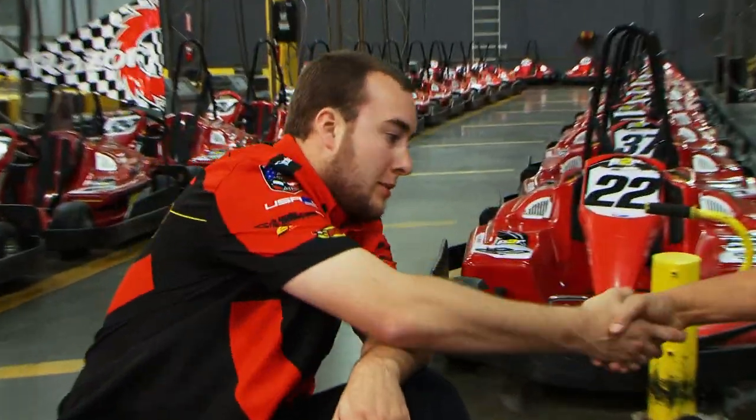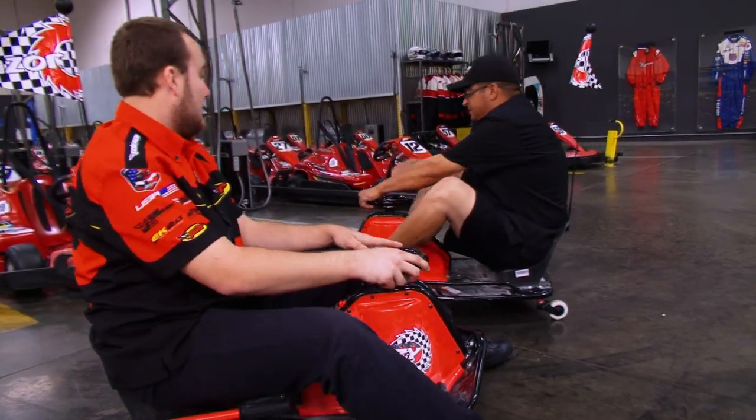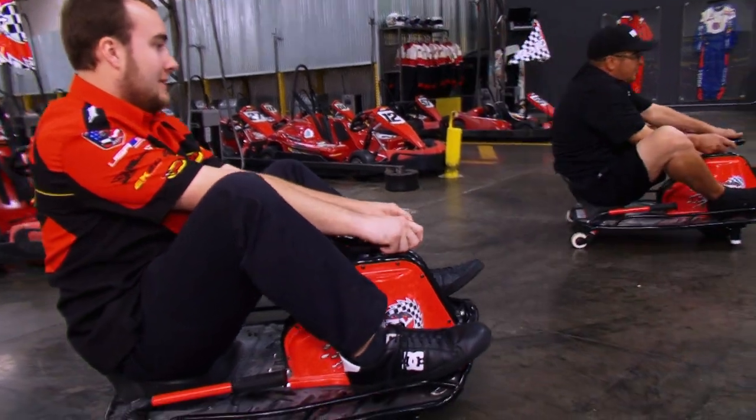Well, thanks a lot, Dale. No problem. Thank you for bringing them by. You think that you can help me get these in the truck? I think I sure can. Here we go.